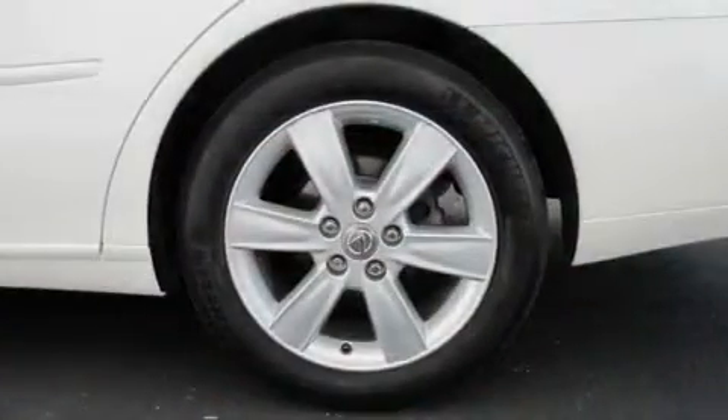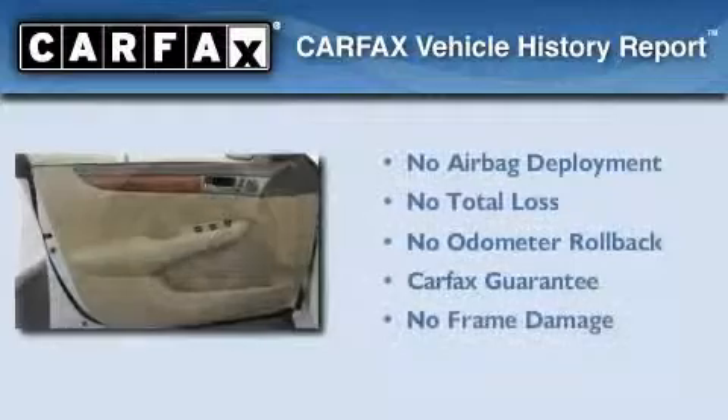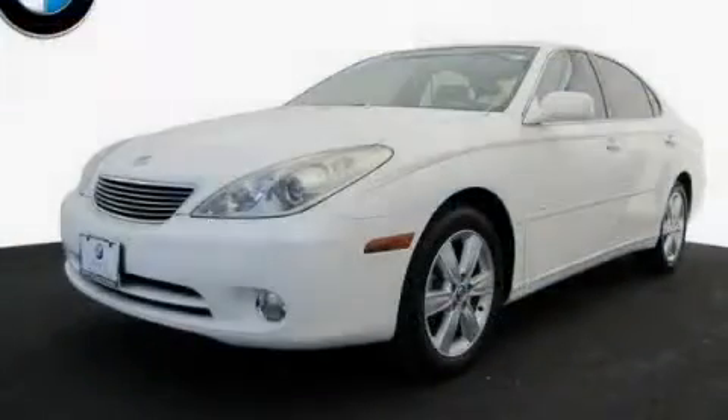With an EPA estimated rating of 29 miles per gallon on the highway, fuel efficiency is still high on the list of priorities. Not to mention that this Lexus qualifies for the Carfax buyback guarantee. Stop by today and test drive this vehicle for yourself.